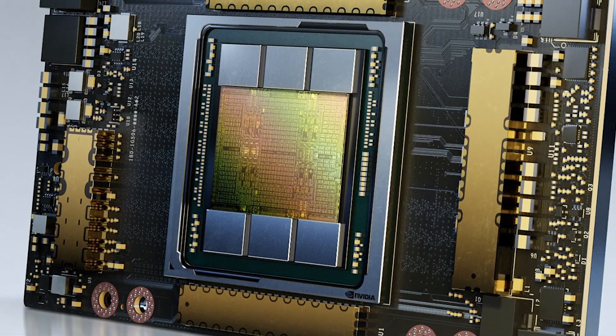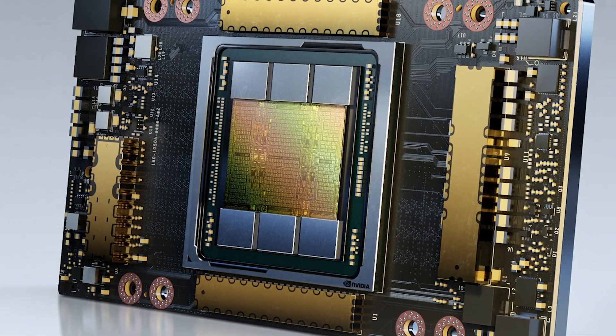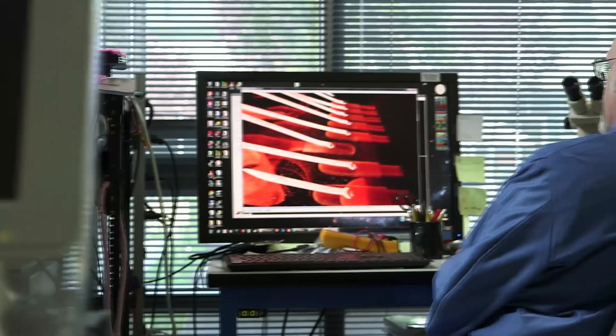Chip sizes continue to double every two years. So the chips, systems, and software complexities are a very big challenge for engineers today.